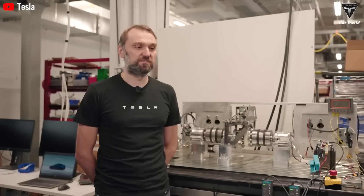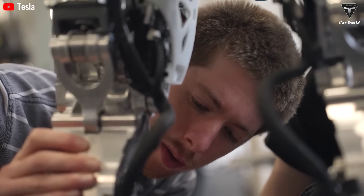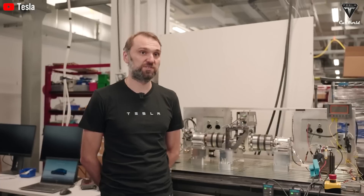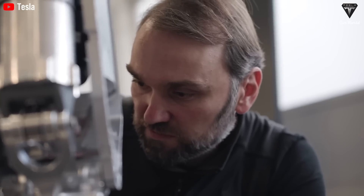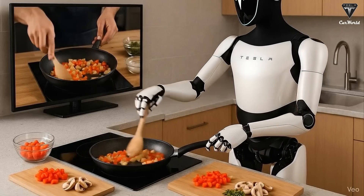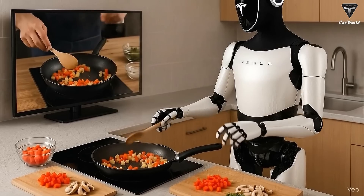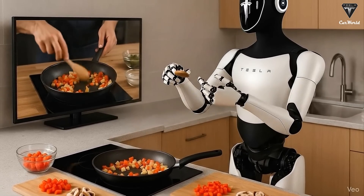Optimus has the ability to watch videos — whether they're YouTube clips, instructional tutorials, or any kind of visual content — and just like a human who can learn by observing, it can translate what it sees into action. This opens up an astonishing potential for task expansion, because it can learn virtually anything with remarkable speed. Whether it's cooking, repairing machinery, tidying up a house, or even dancing, there seems to be virtually nothing beyond the reach of this humanoid robot.